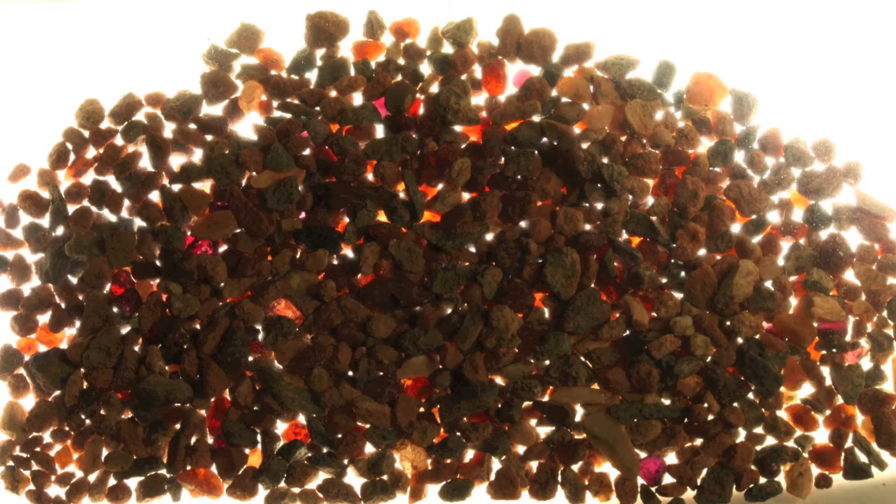However, when you spread them out and put some backlighting on them, you can see that this gravel actually has a lot of garnets in it — a lot of pyrope garnets. They're actually very beautiful stones.